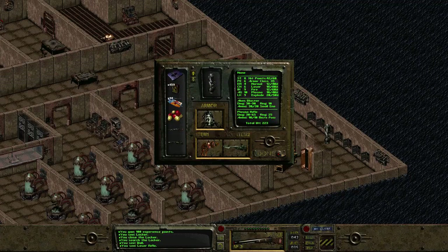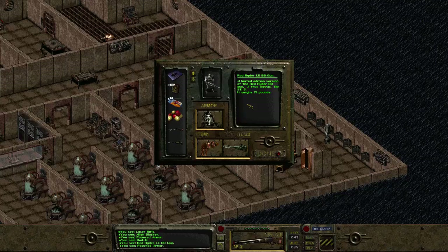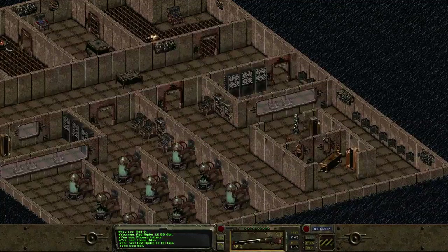Plasma caster, huh? This thing's 17 pounds. A Winchester Model P94 plasma rifle — industrial grade energy weapon, firing superheated bolts of plasma down a superconducting barrel. Strange gun of obviously alien origin. And of course the best — a true classic, Red Rider Limited Edition BB gun.